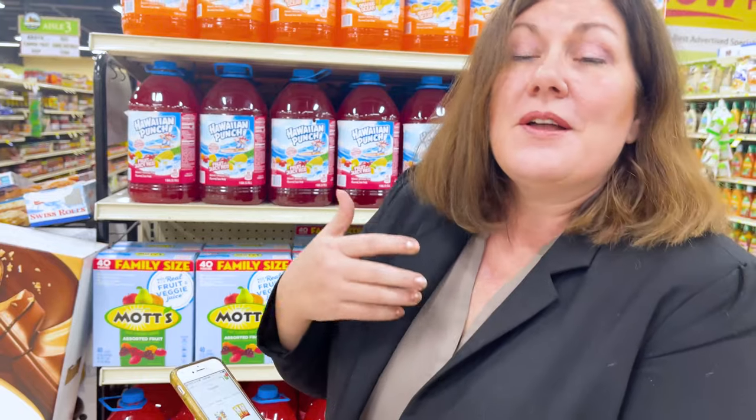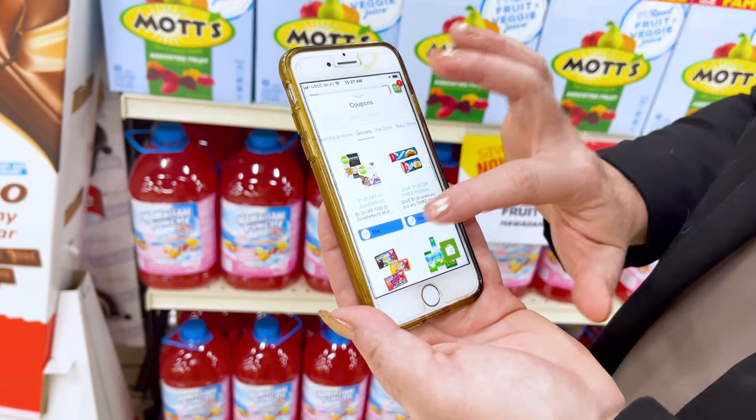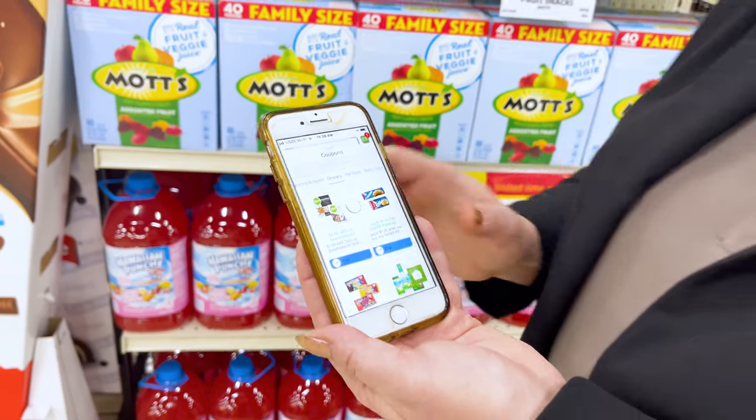And of course, cereals, breads, produce, things in the dairy department — those are things that my family wants to save money on. Here's one right here that I already clicked for cereal. And then if I scroll down, here's one for Pillsbury, which is a popular brand. If I want to clip that, all I do is click on it with my finger. It opens up and it adds it to my MAX card.